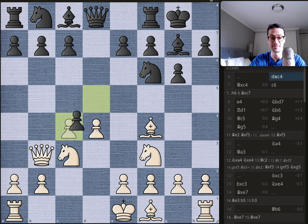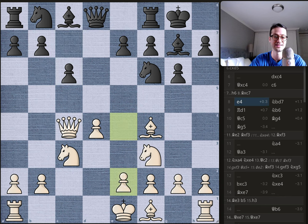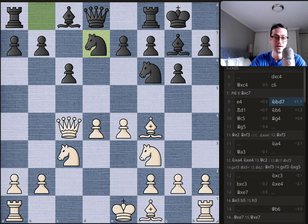Bobby doesn't want the queen on the b-file, so he takes on c4, queen takes back, and now the bishop and queen are aligned on the c7 pawn. Bobby defends it most naturally with c6, and Byrne expands in the center with e4. Bobby plays knight b to d7 — both knights will be very important in this game, but this knight will be important first, so keep an eye on it.